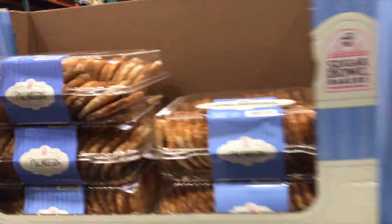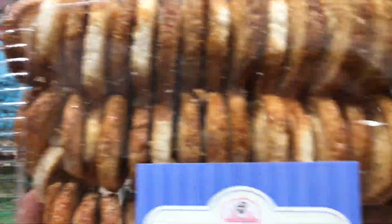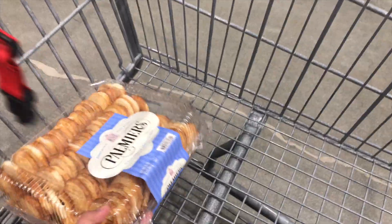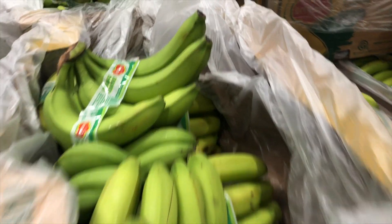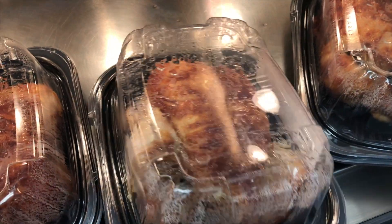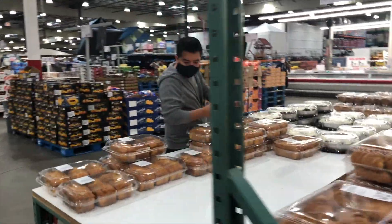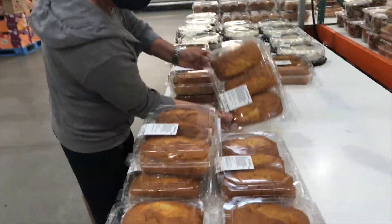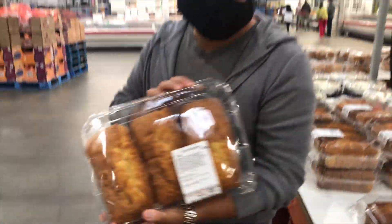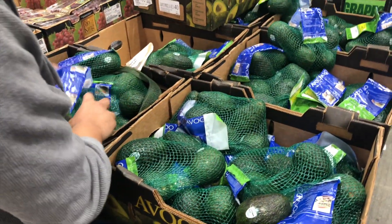I wanted these Kalamata olives — these are really good. Here's my man getting some pound cake. Pound cake is delicious. Avocados are always a must — they're so good.